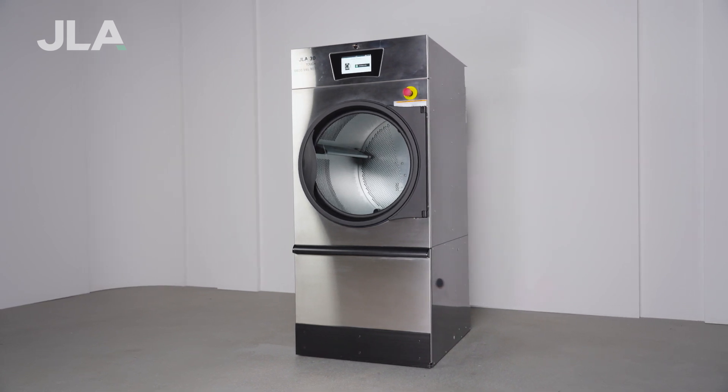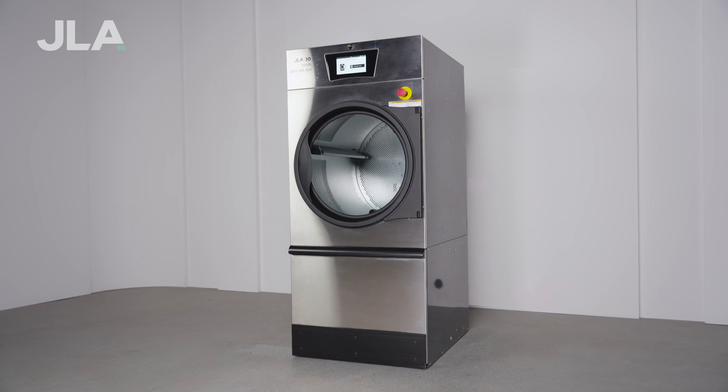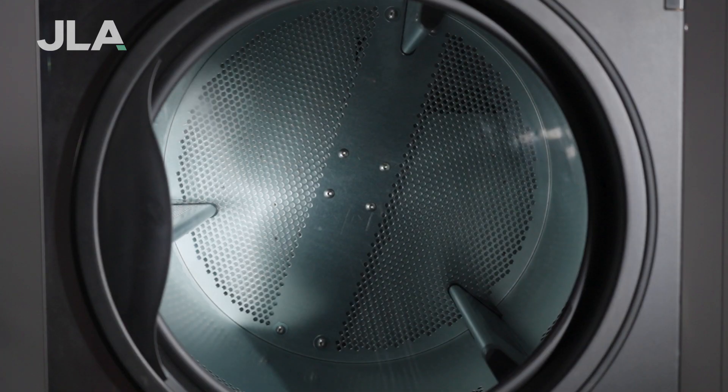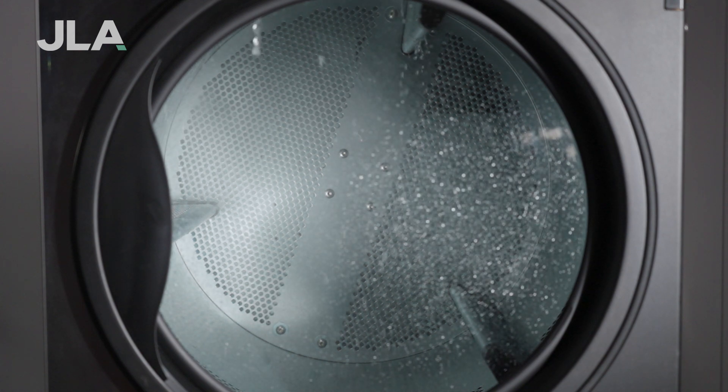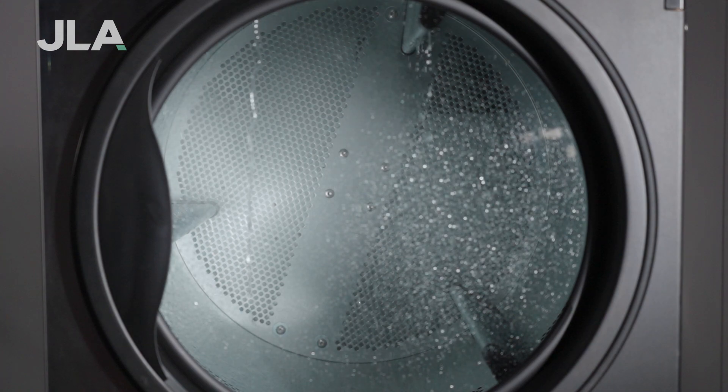SAFE combats this by using two sensors to continuously monitor the temperature of the dryer drum for any significant changes. The SAFE system activates an atomised water vapour mechanism that soaks the laundry in the drum of the machine, eliminating the chance of a fire occurring.